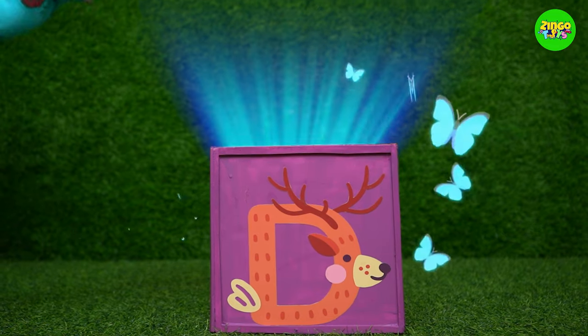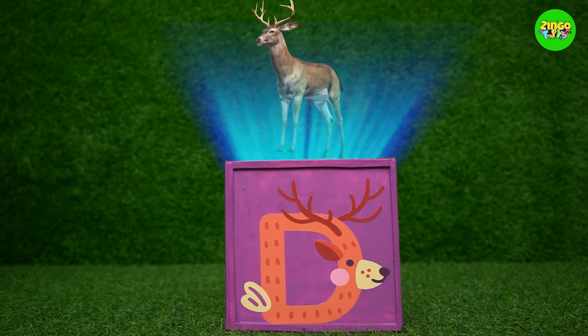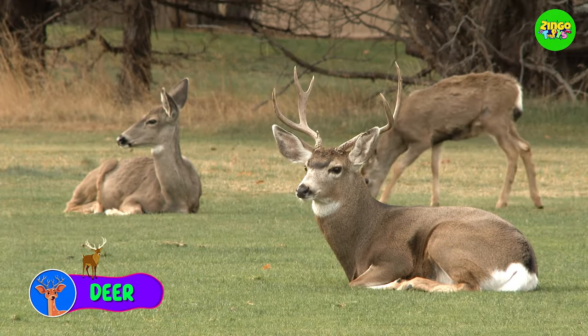D! D for deer. Wow! The deer looks so nice!